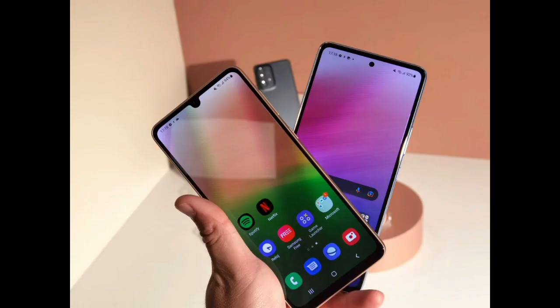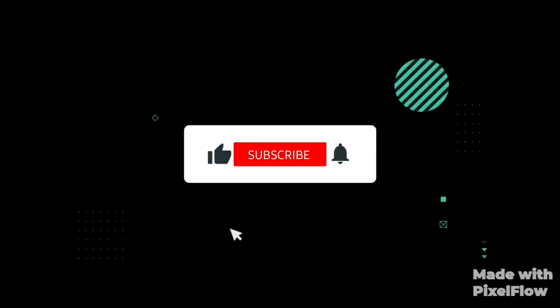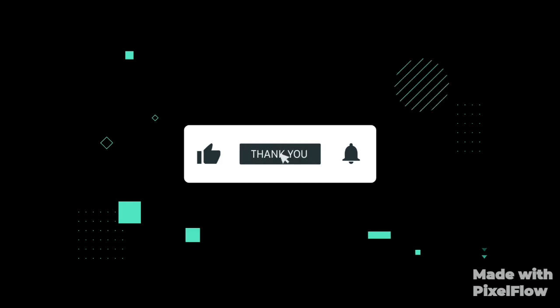Hope you guys understood. If not, ask in the comments below. You can also subscribe for more tips, updates, news, and much more about smartphones.